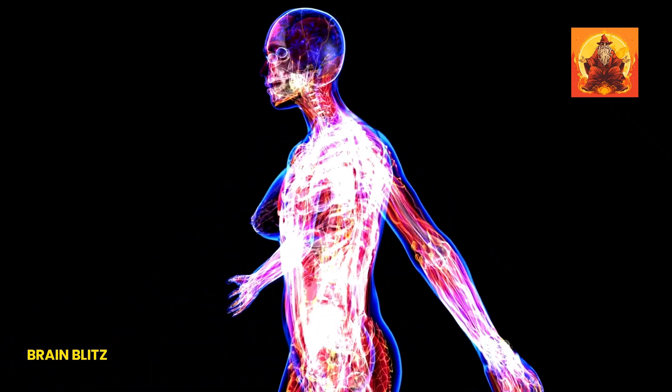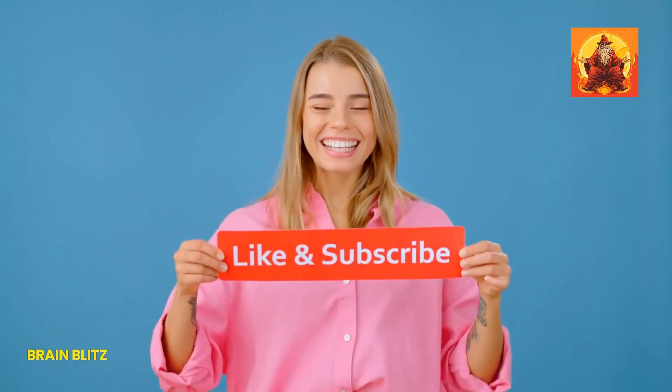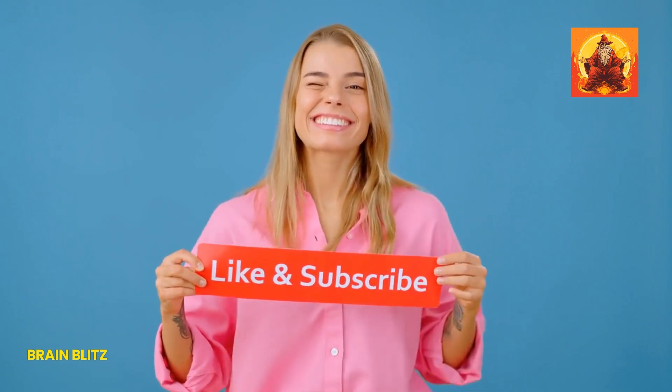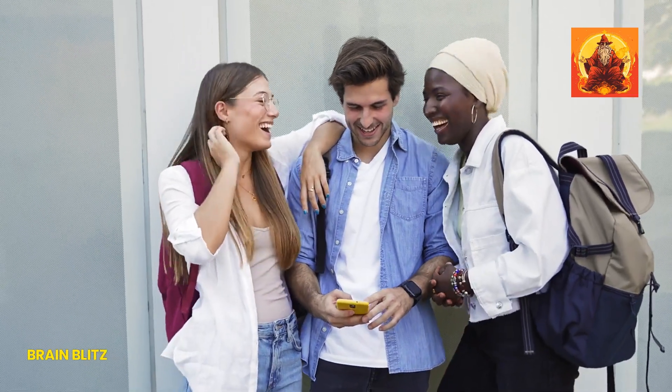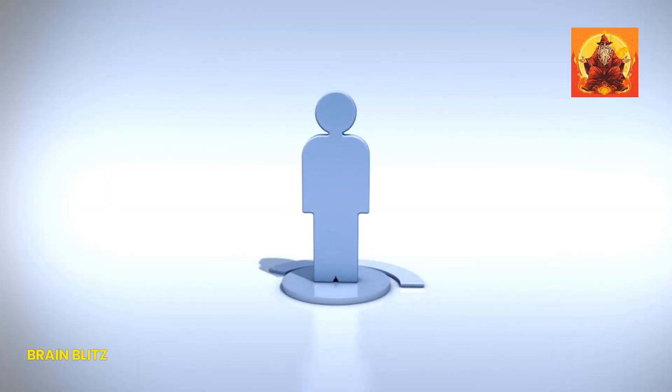And yes, we're unraveling the mystery of the G-spot. First things first, if you're new around these parts, smash that like button and hit subscribe. And don't forget to share this video with your pals. Let's spread some knowledge together, shall we?